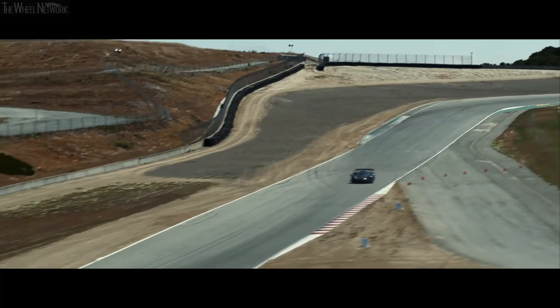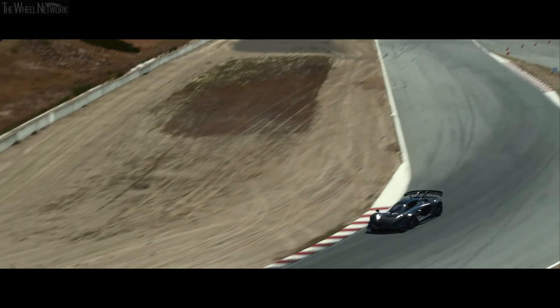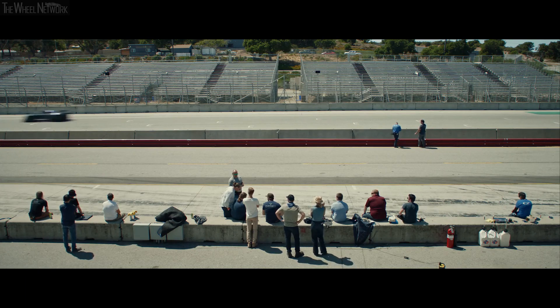It's a tenth here, a tenth there, and these things make a difference. On paper, we have a lot of confidence that this car can perform.